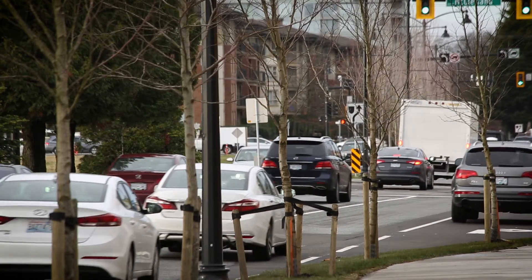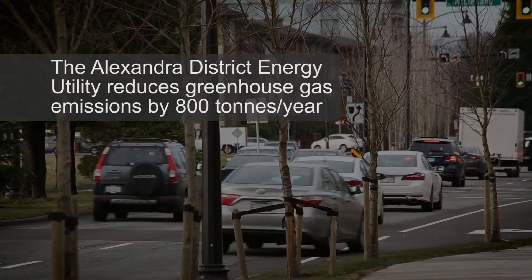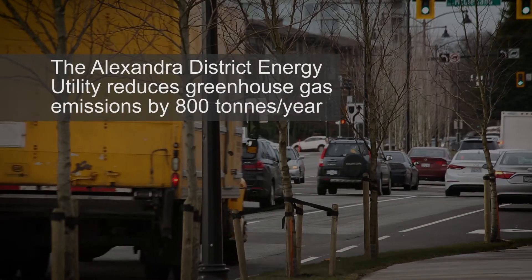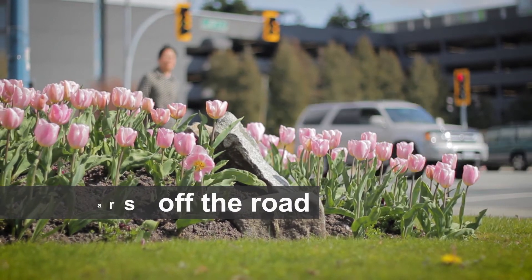By using geothermal energy, the utility produces an estimated 800 tons less greenhouse gas emissions annually and reduces dependency on non-renewable energy sources. That is the equivalent of removing 170 cars from the road each year.